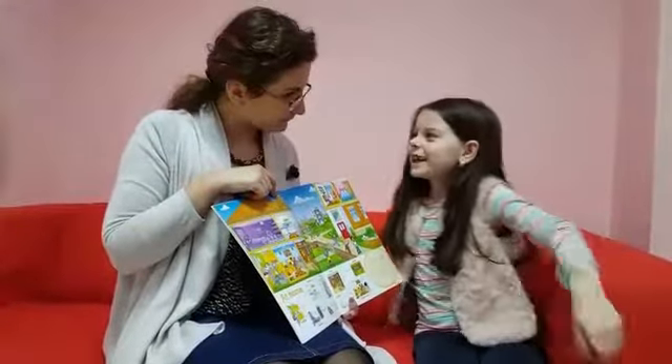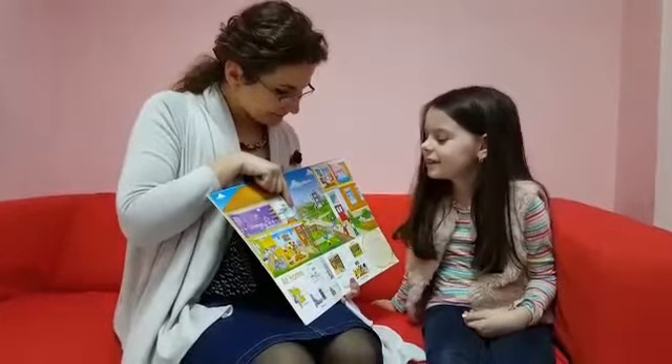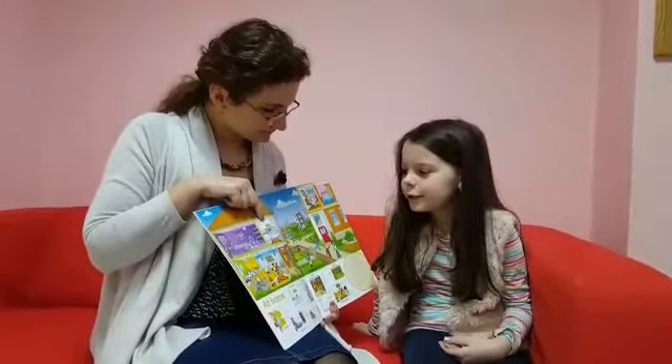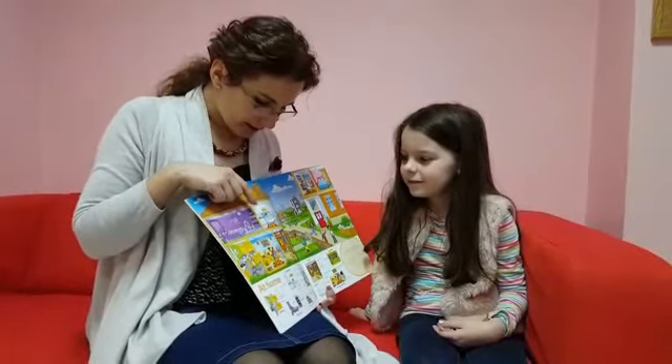The bathroom. And what is the boy doing in the bathroom? He's taking a bath. He's taking a bath. And what's this? This is a sink. And what's this? It's a picture with three shells. With three shells, yeah.